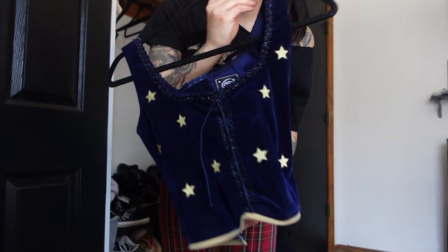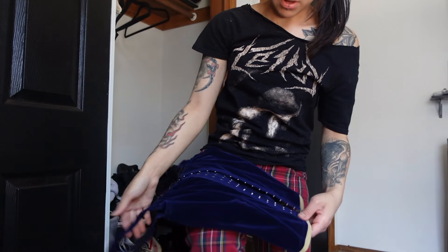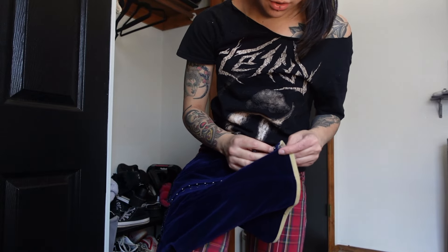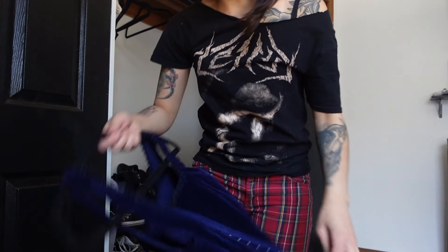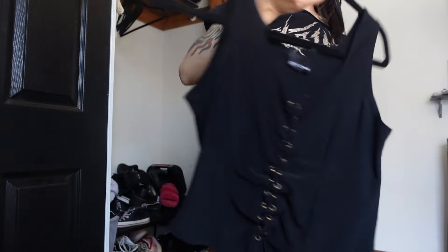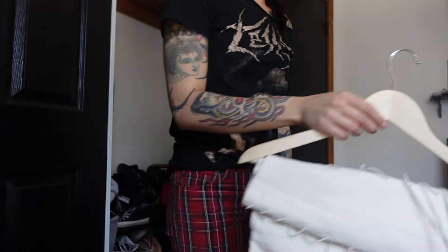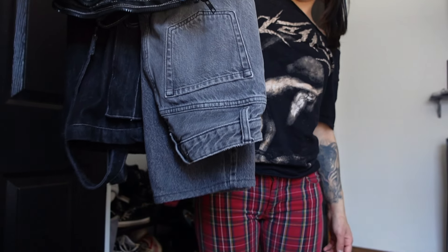Keeping all three of these t-shirts. I'm really iffy about keeping this because I don't wear it, but I think for now I am gonna keep it — if I don't wear it within the next month or so I will sell it. Keeping this shirt of course. Onto the pants — I'll be keeping this skirt from Forest Ink.